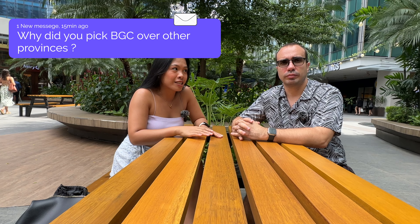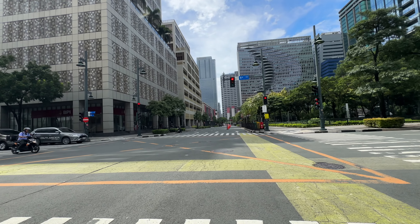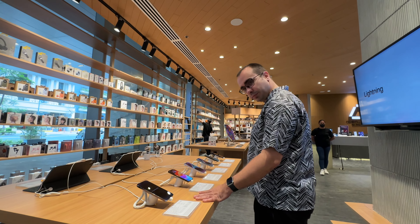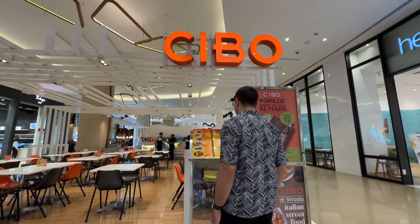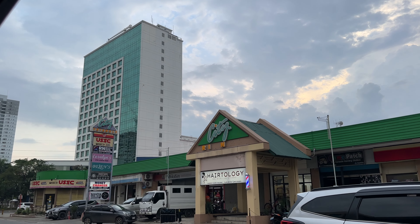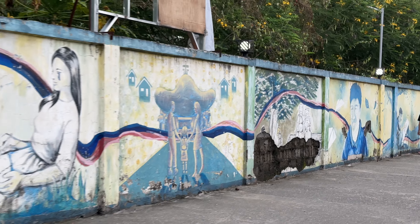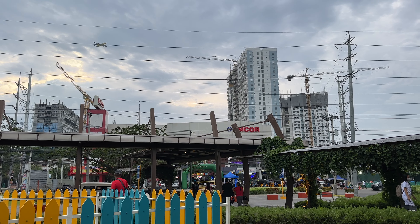Why did we pick BGC over other provinces? As a foreigner I'm used to good infrastructure — sidewalks and things like that, especially growing up in Chicago. BGC gives me all of that plus access to the things I'd expect back home, with a Filipino twist. I don't feel like I'm compromising my quality of life. I have lived in Davao for several years and in South Cotabato province for about nine months, and those places felt like they were missing something. BGC is the best spot for everyday normal life.